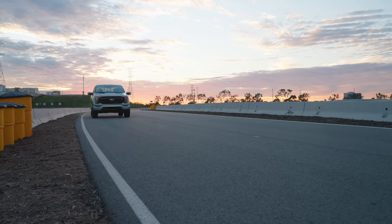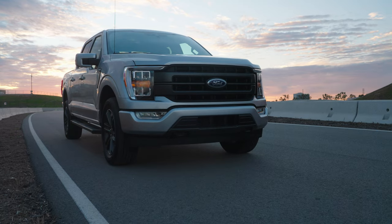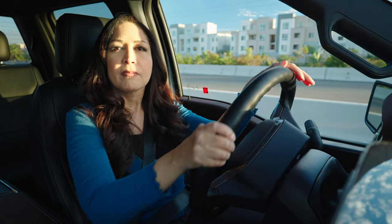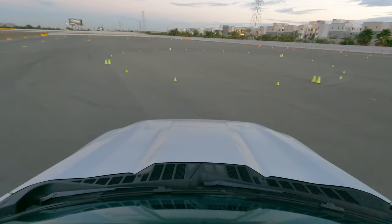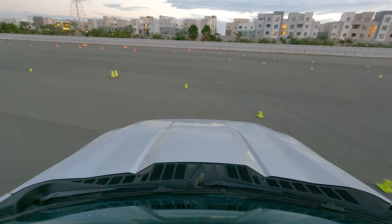Same with the brakes — give yourself plenty of room to slow down and stop. Lastly, always check your visibility. Think about how it'll be in parking lots and tight spaces. See how it is to turn in a tight circle and maneuver into a parking spot.